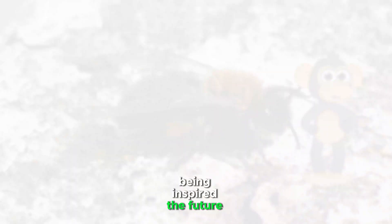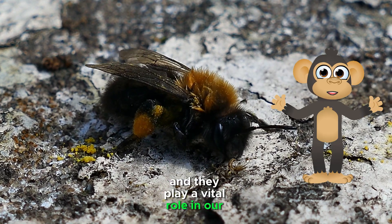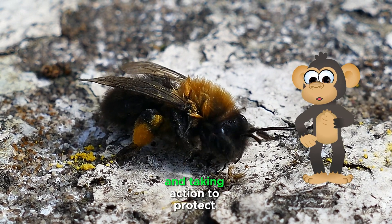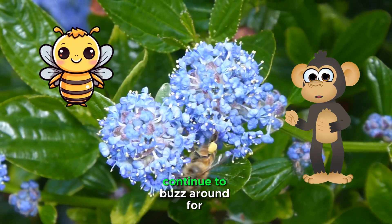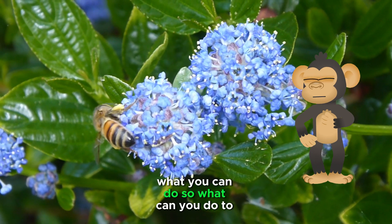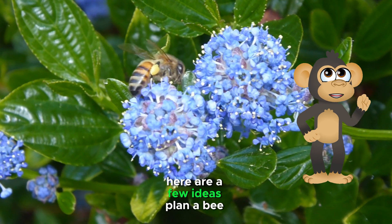Being inspired — the future of bees. Bees are an essential part of our ecosystem and they play a vital role in our food production and overall well-being. By learning more about bees and taking action to protect them, we can help ensure that these amazing creatures continue to buzz around for generations to come. Being a part of the solution — what you can do. Here are a few ideas.